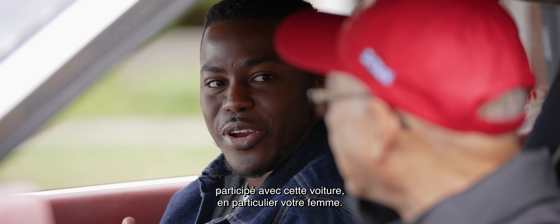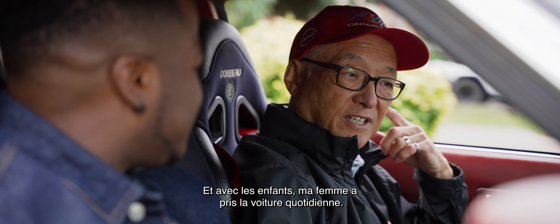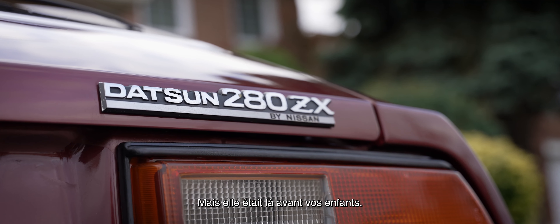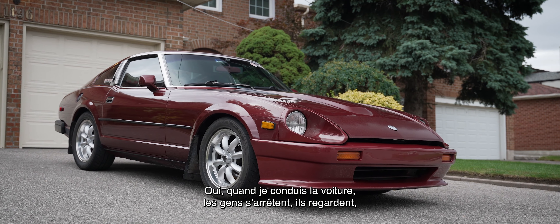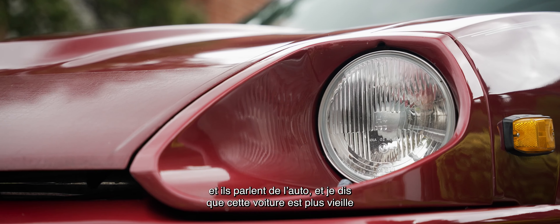You talked about the fact that your family has participated in this car, especially your wife. My wife was the original owner of the car and she drove it, and then as the family grew, she moved to our other daily driver and I continued to drive this car. But this car was here before your kids. Yes, it was. When I'm driving the car and people look and they see it and they wave and give me a high five, I just say this car is older than a lot of the people I talk to about it — it's older than me.